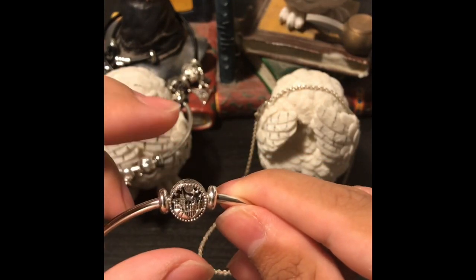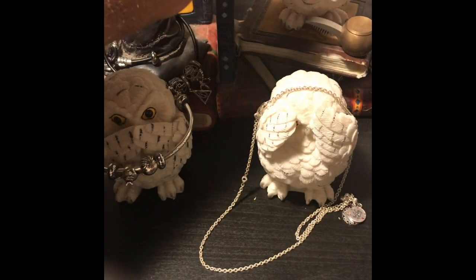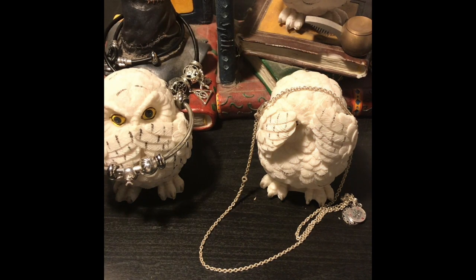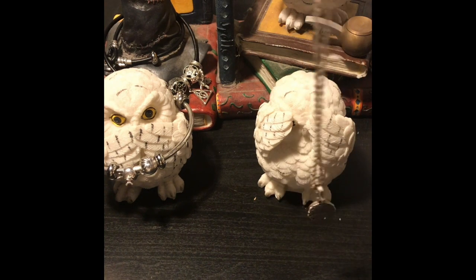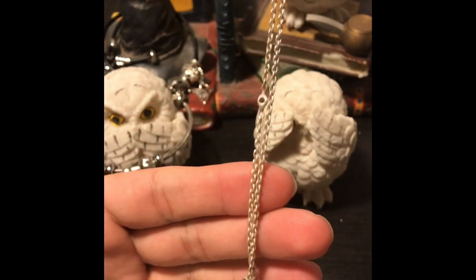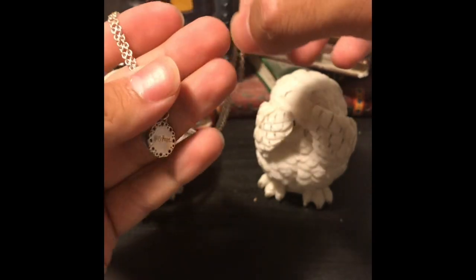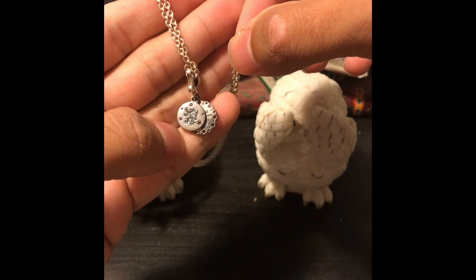I like wearing this one by itself as well, so I kind of just left that alone as it is and got the button charm again because it was just a very classic piece. I then expanded into getting a necklace. This is supposed to be very shiny silver, but I don't ever take it off and I shower in it, which is not something you're supposed to do with Pandora.